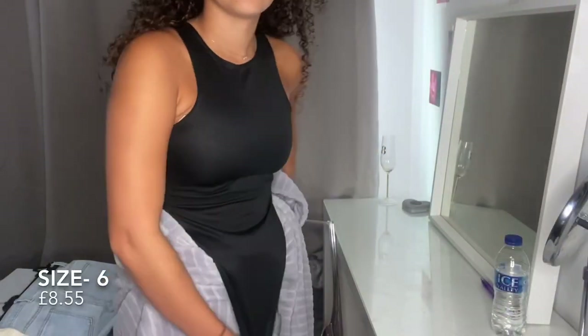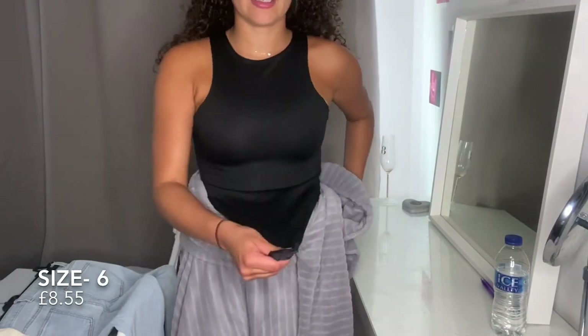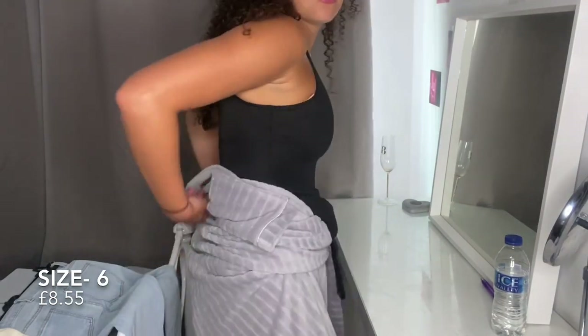I'm so upset with this bodysuit — it's a size 6 and it just wasn't long enough; it didn't reach in the middle so I couldn't button it up. I'm going to have to send that back and I'm so annoyed because I really liked it.